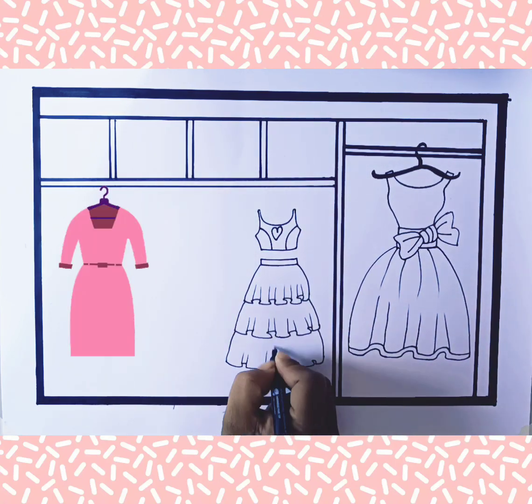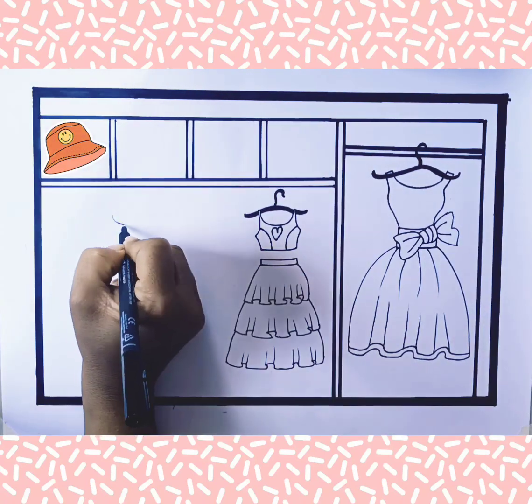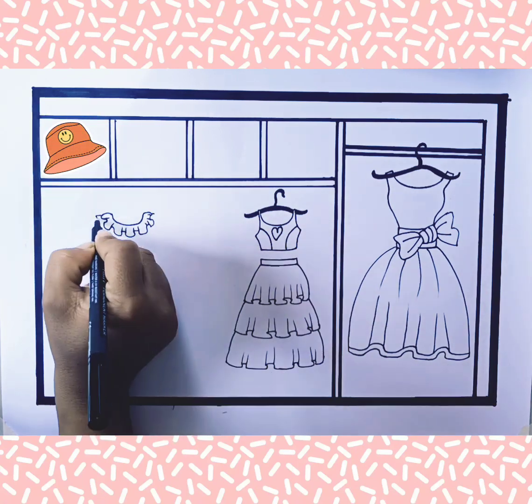Hello friends, subscribe to my channel for more videos. Wow, this is also so cute.